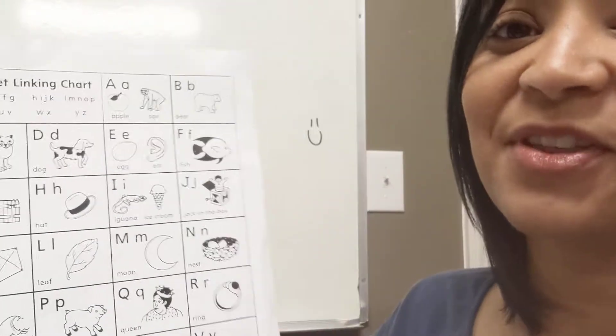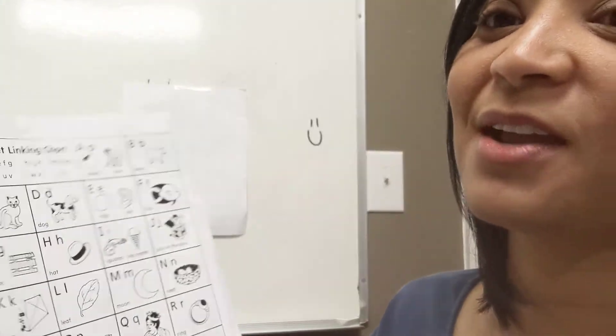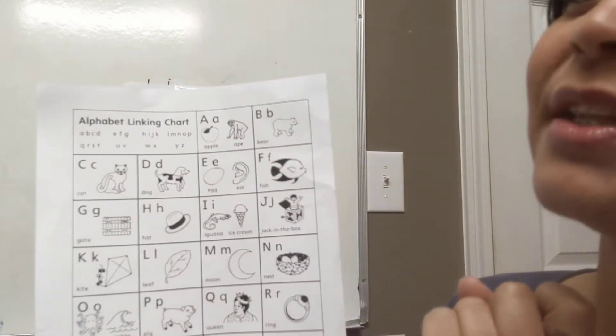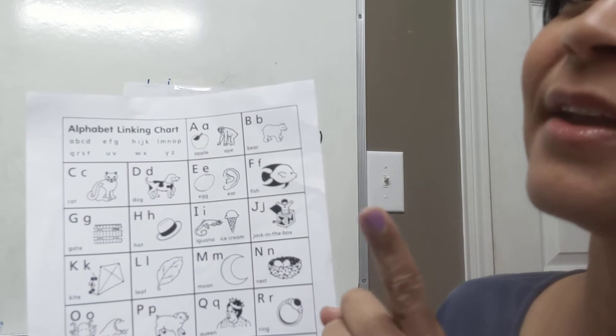Let's quickly start with our letter sounds before we do our sight words today. Ready? Here we go. Touch each letter and let's do the letter name and the letter sound.